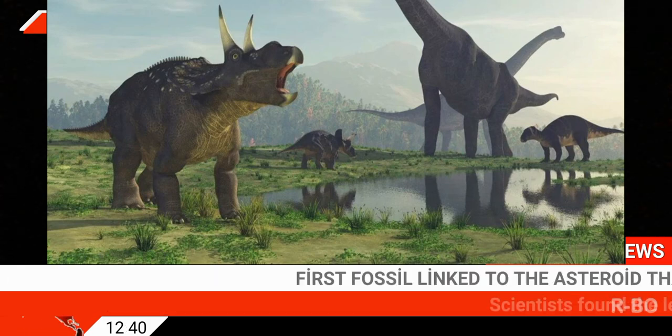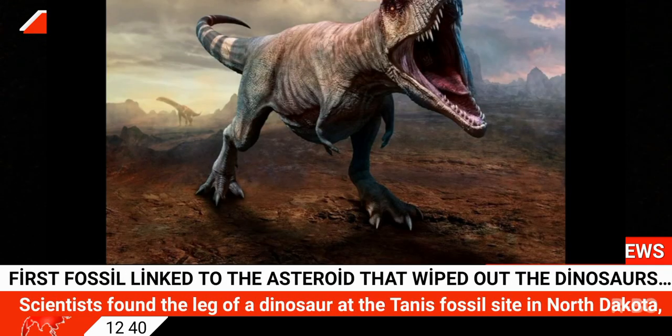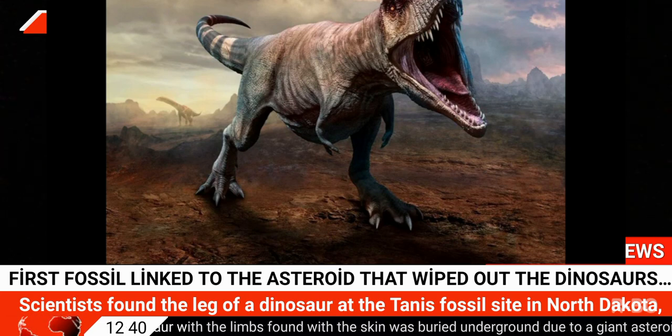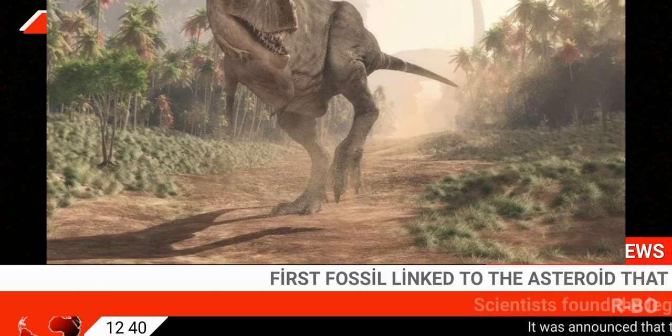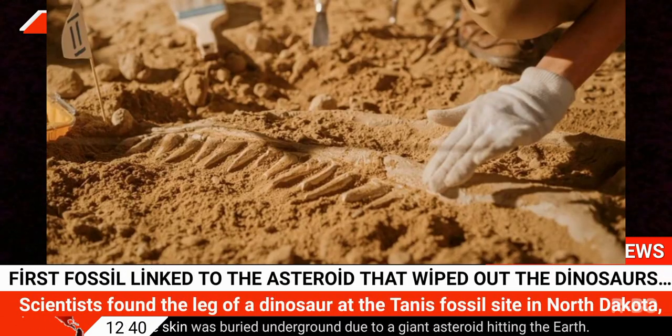The first fossil linked to the asteroid that wiped out the dinosaurs 66 million years ago has been discovered. Scientists found the leg of a dinosaur at the Tanis fossil site in North Dakota, USA. The dinosaur, with its limbs found with skin intact, was buried underground due to a giant asteroid hitting the Earth — real evidence for the day the age of dinosaurs ended and the rise of mammals began.